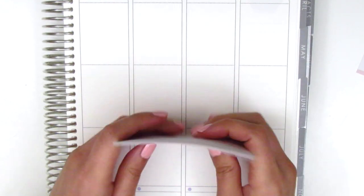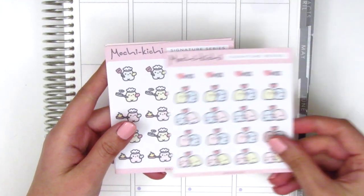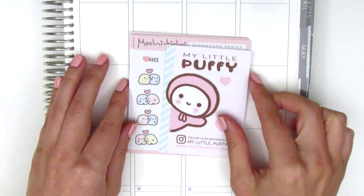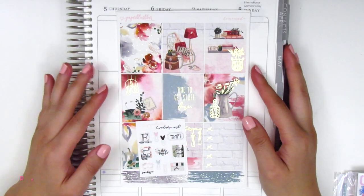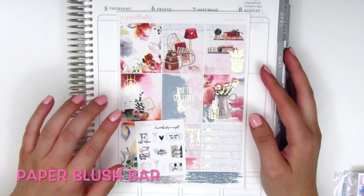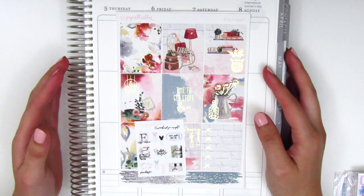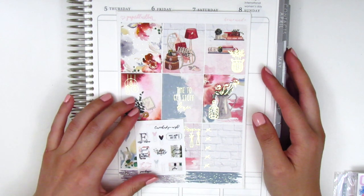Those are all the sheets I got from Mochi Kichi — she was having a huge sale about a month ago, so that's when I picked up all these stickers. The next shop I purchased from is Paper Blush Bar. I actually purchased this kit back during Black Friday, but it did take a while to get to me, so I'm finally able to share it now.